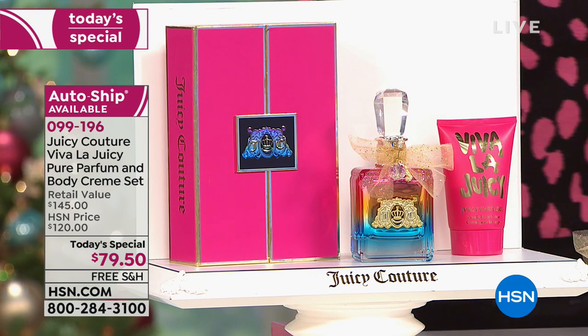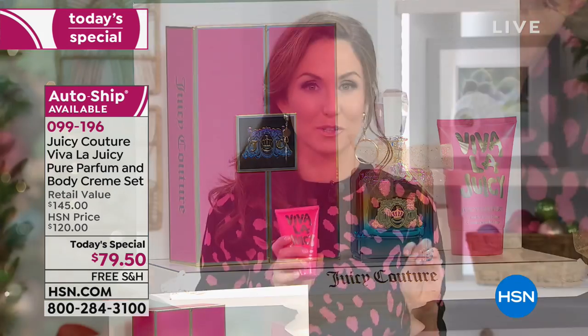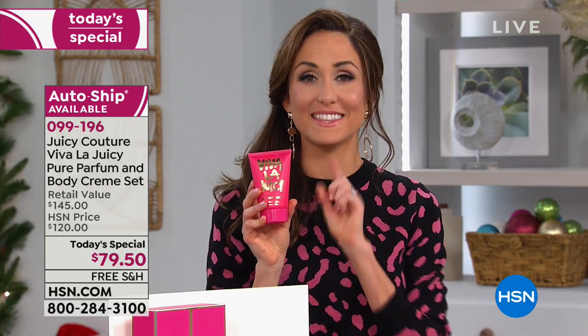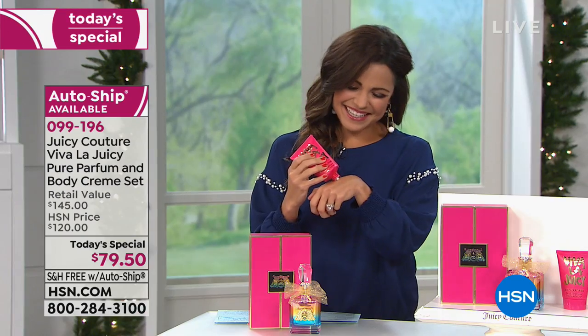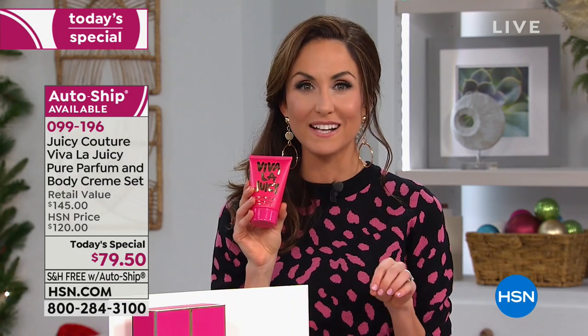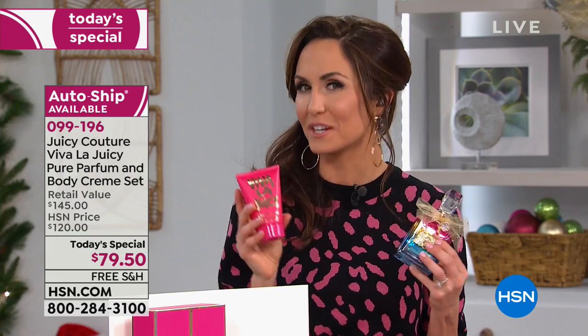I'm so glad you brought up that trail of fragrance — because when you layer it, we're so lucky today to offer our body cream. This is not just a fragrance lotion — it's super luxurious. It has diamond dust and pearl powder. What a way to wear your diamonds and pearls. There are jojoba esters and royal jelly extract, so it's really nourishing on your skin and gives you a beautiful glow. When you put moisture on your skin, especially in the matching scent to your fragrance, you're going to have a beautiful scent trail behind you.